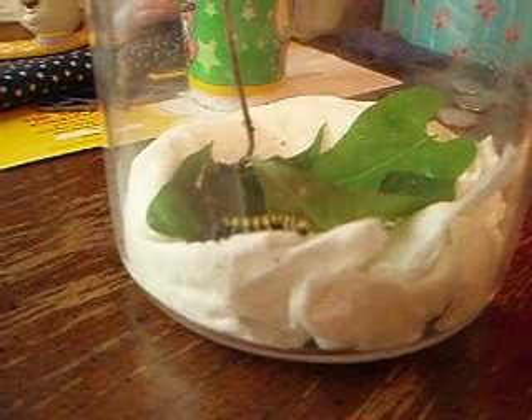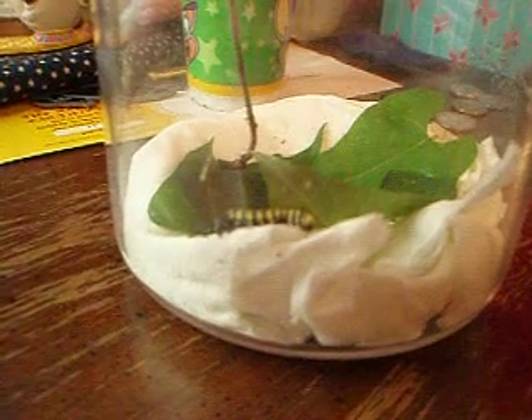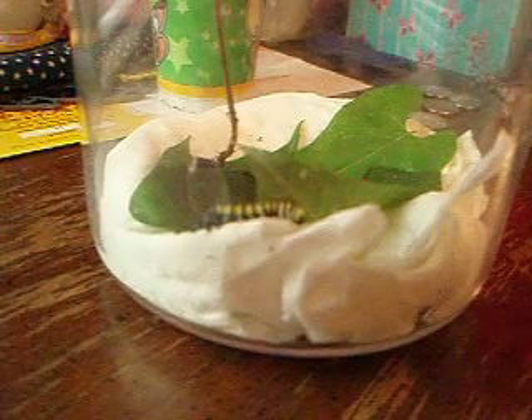After they hatch, they eat their egg. Interesting, huh? These guys do. I don't know if all caterpillars do, but these guys do. I don't think the giant butterflies that we have are.